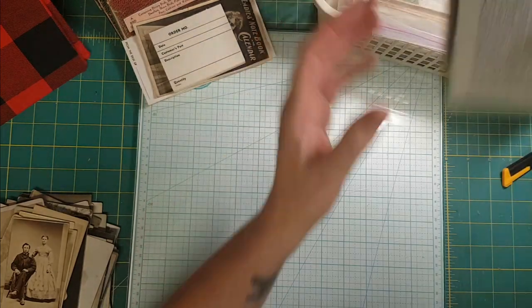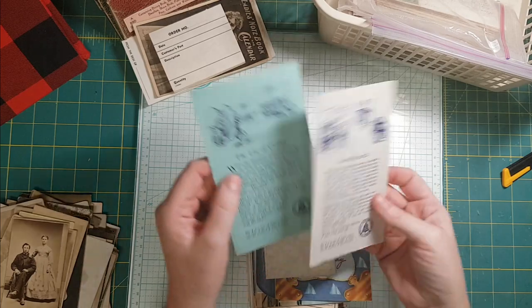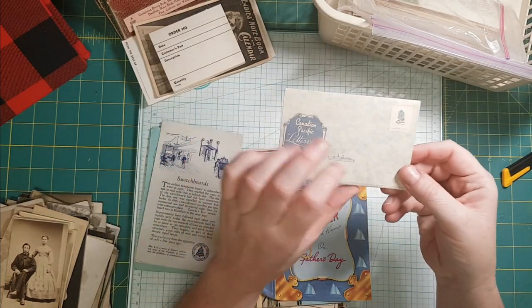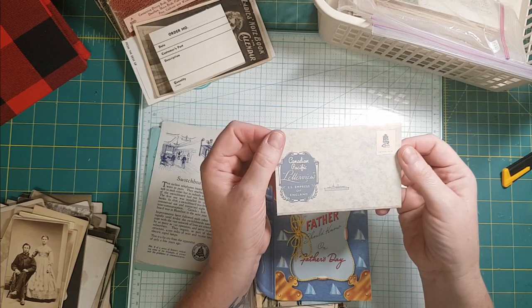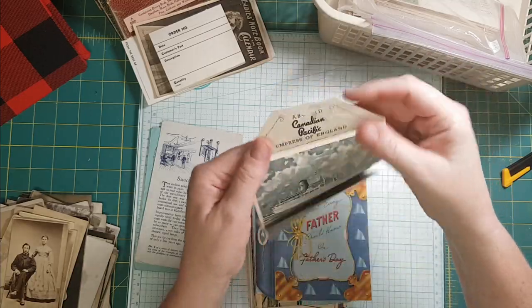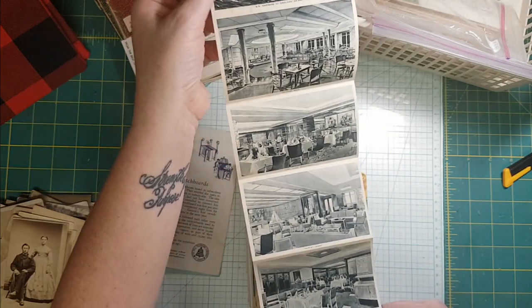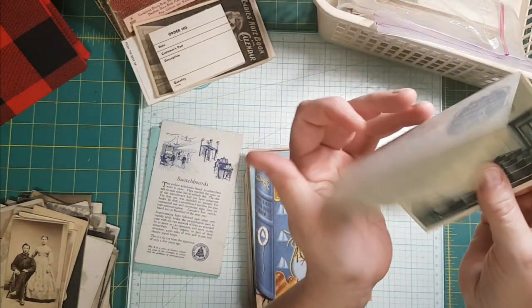Then there was a bunch of different things. These ones are blotters from the Bell Telephone Company — there's two of them. This is number three of a series, and this is number four of a series. I thought this was interesting — it's a letter view of the SS Empress of England. You open it up like an envelope, and it has all these images of areas on the ship, and then it has the letter side. Isn't that neat?